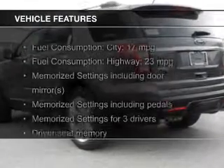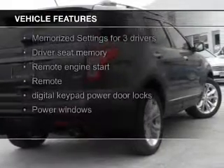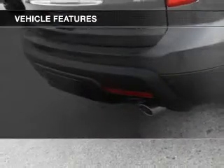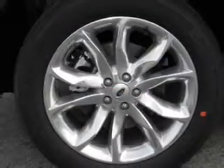The features include a sunroof, heated steering wheel, leather seats, heated seats, blind spot sensors, Bluetooth connectivity, Ford Sync voice activation, Sirius XM satellite radio, and digital radio.